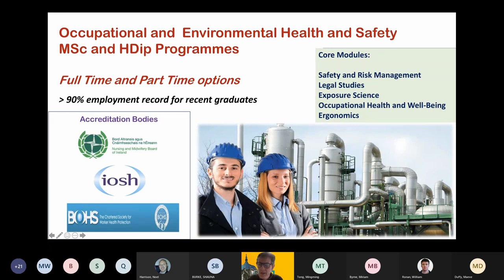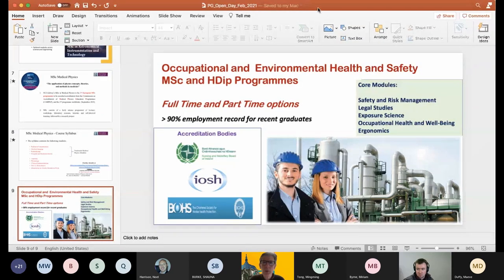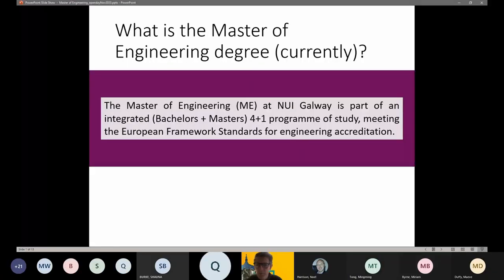Now we're going on to engineering programmes, starting with an introduction from Will on Biomedical Engineering. The Master of Engineering degree at NUI Galway is a one-year add-on which sits within an integrated master's programme — a four-plus-one model. This came about in 2013 mainly in response to changes in the definition of a chartered engineer: previously a Bachelor's of Engineering degree sufficed in Ireland, but now the Master of Engineering degree is required, aligning with Europe-wide standardisation of engineering qualifications.